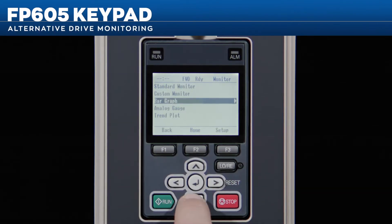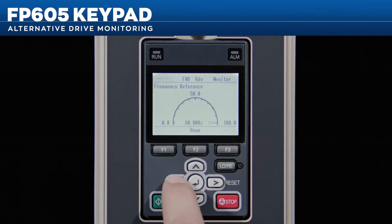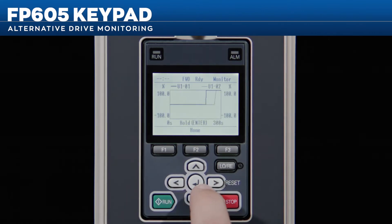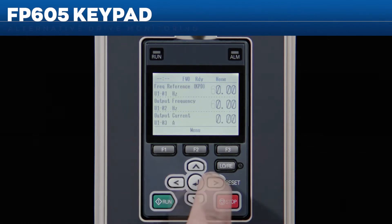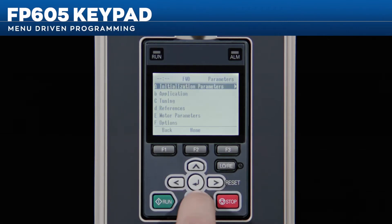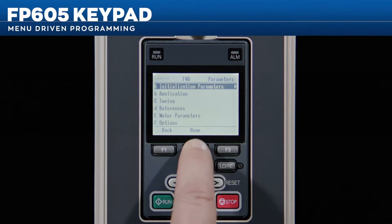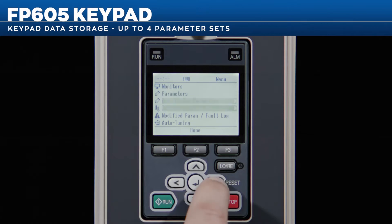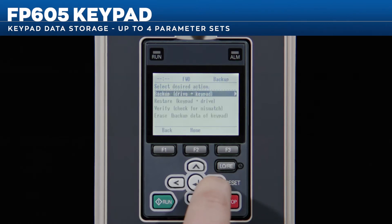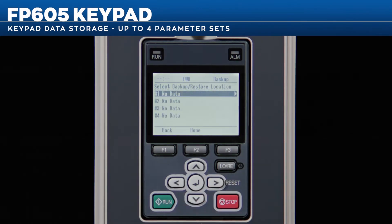Bar graphs, analog gauges, and trend plots are also available, providing alternative methods of drive monitoring. Programming for these and several other new features is completely menu-driven, virtually eliminating the need to reference manuals.